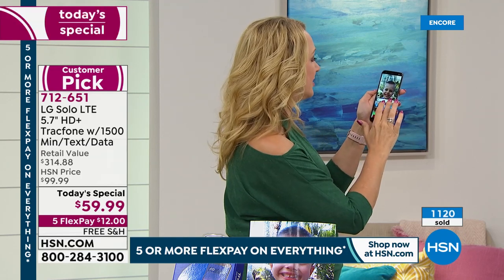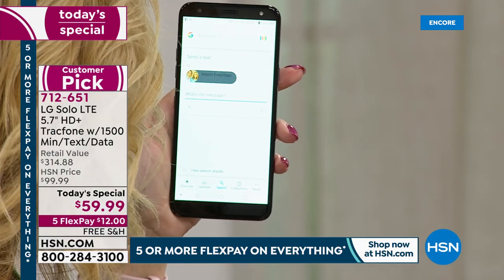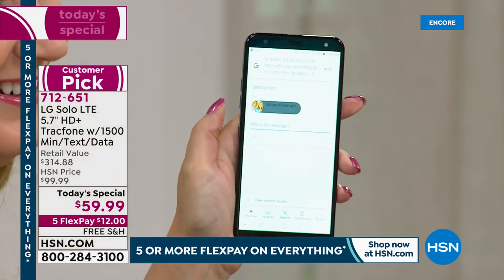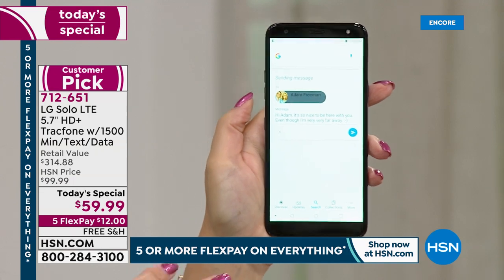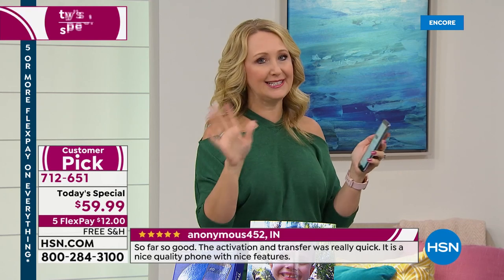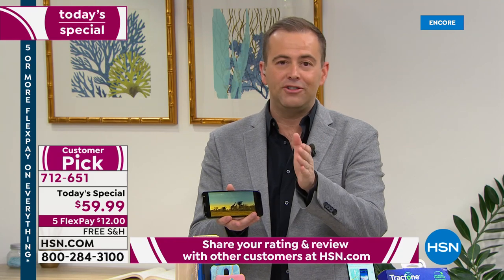And check this out — it keeps you connected to loved ones. I'm going to say: 'Text Adam.' It asks for the message: 'Hi Adam, it's so nice to be here with you even though I'm very far away — smiley face.' Send. Look at that — without going into an app or looking up his phone number, you simply talk to your phone and it carries out the task. Google Assistant is built right in.